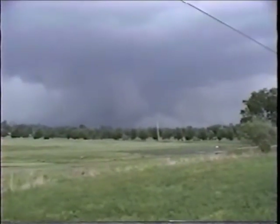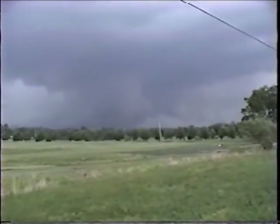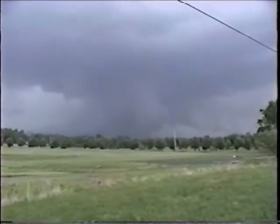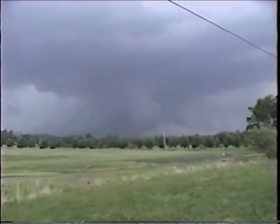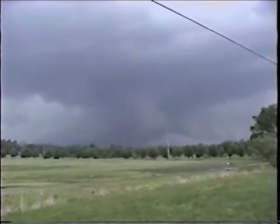Right off of exit 27 — this is Highway 159 or 129, I can't remember which one — but obviously we have a wall cloud here and it is five after four.